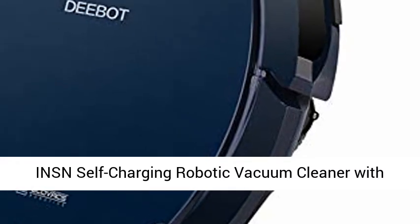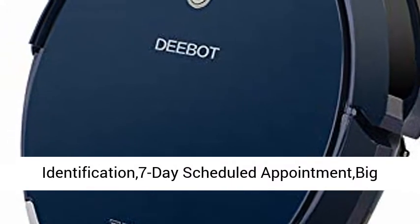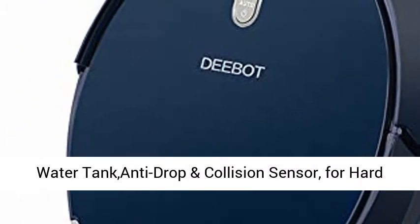INSN Self-Charging Robotic Vacuum Cleaner with Visual Navigation, Environmental Identification, 7-Day Scheduled Appointment, Big Water Tank, Anti-Drop and Collision Sensor — for Hard Floor to Carpet.